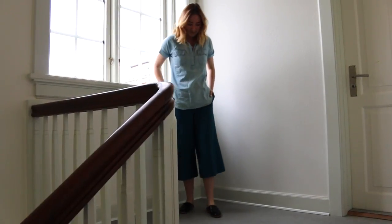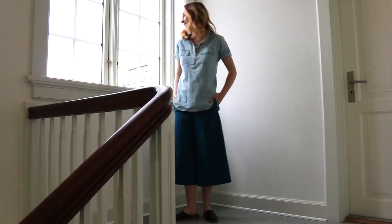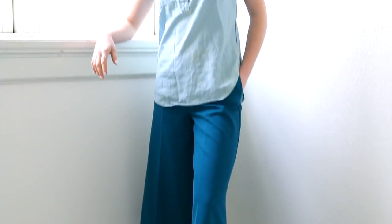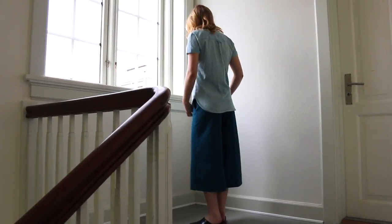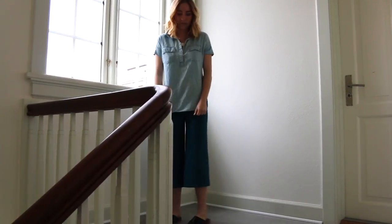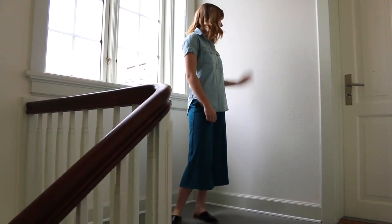The next trend is culottes. I'm wearing this pair of blue culottes from ASOS that I paired with this denim shirt. Culottes have been popular for a while now, just like wide leg jeans in general, and I absolutely love this blue pair. I think it's such a fun color and really nice to style. I finished it off with my Zara loafers, and yeah, that's how I styled the culottes.